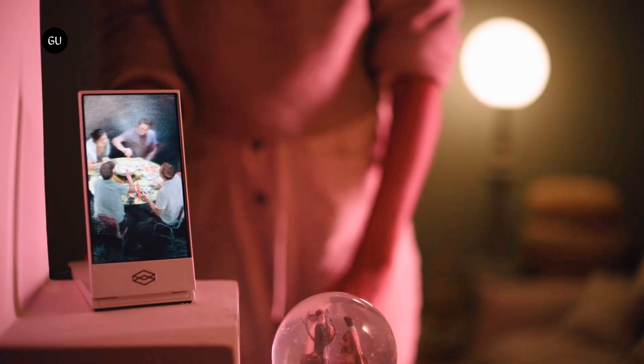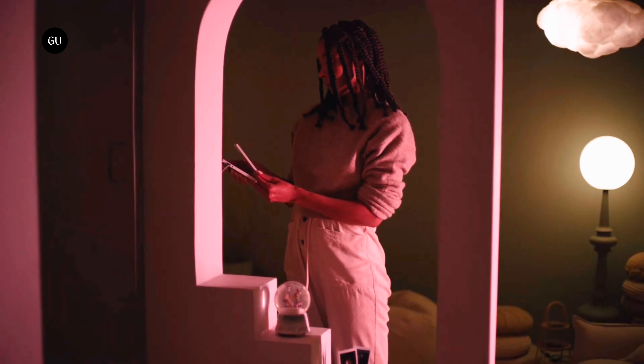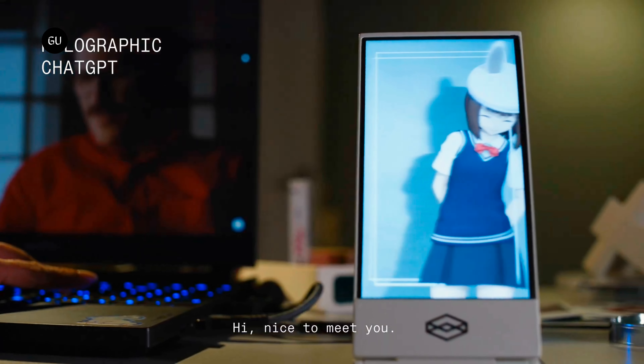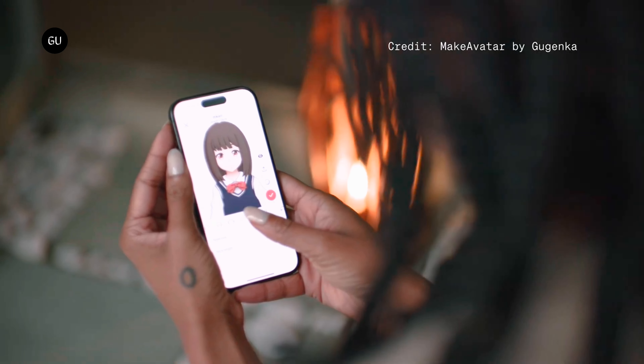New creations can be added to the Go thanks to built-in Wi-Fi connectivity, and the device is capable of storing more than a thousand holograms to local memory. Using the LightForms app and the power of ChatGPT, holographic characters can be generated from text prompts, then customized with voice and personality to create your own desktop companion.